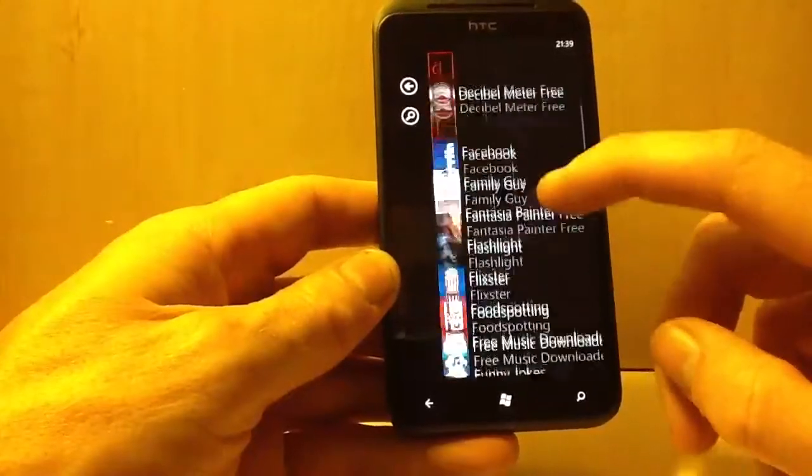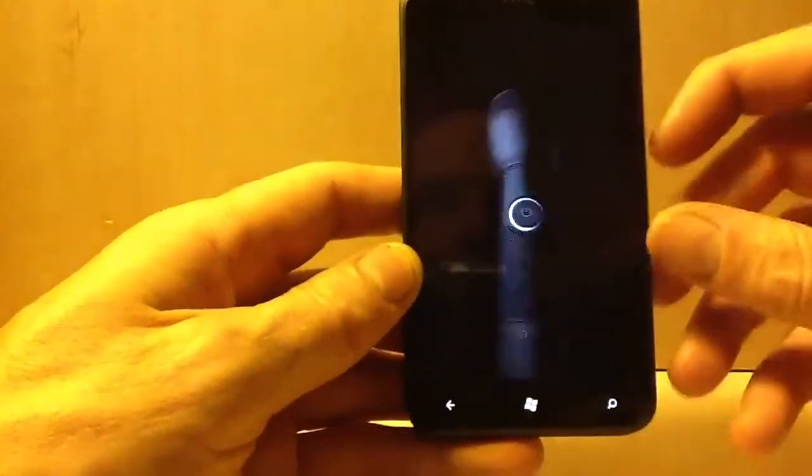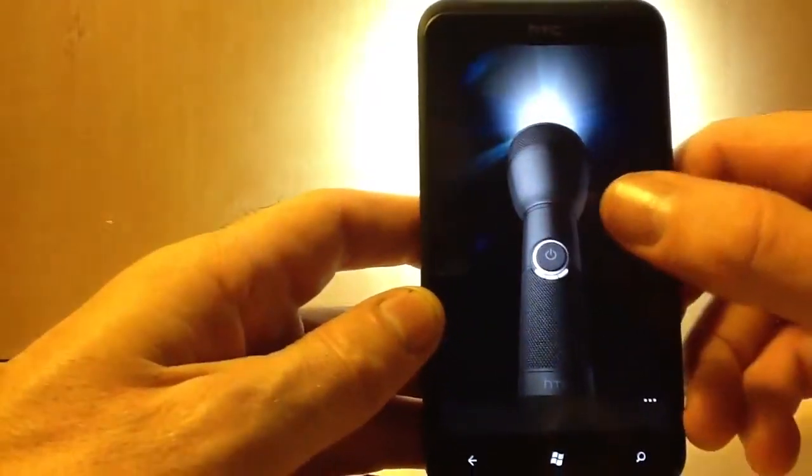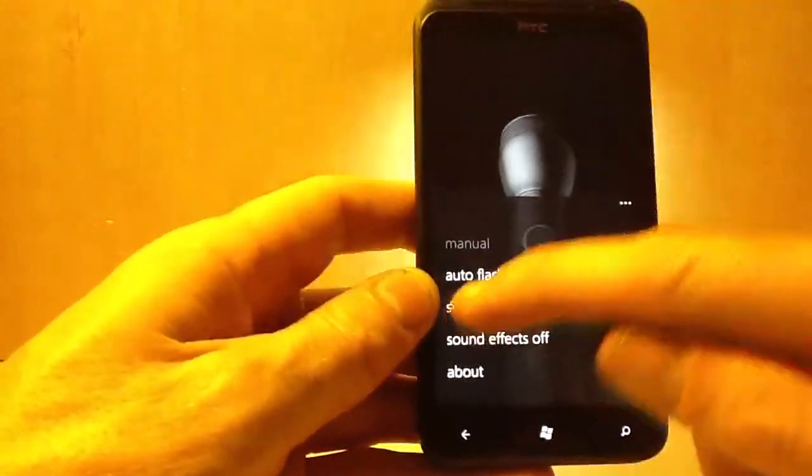You can get this pre-installed flashlight app. It's got three different settings, and you can have SOS mode.